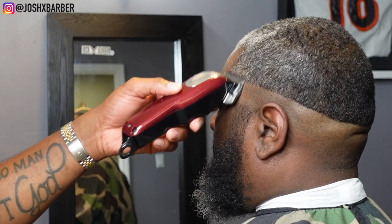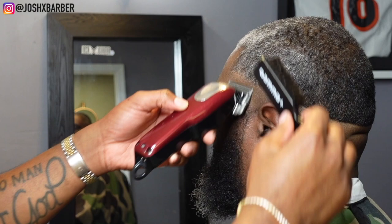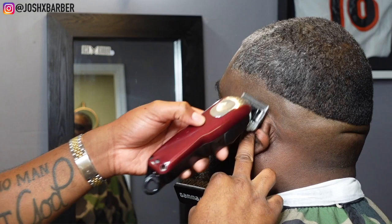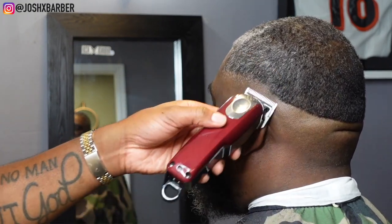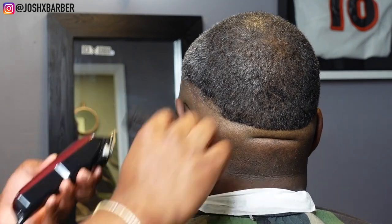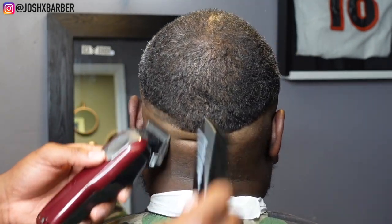Coming in with my cordless Magic Clips, we're going to go up about a half an inch with no guard on and the lever all the way open, setting in our next guideline for this fade. Making sure we keep the width of the guideline the same all the way around the head so we can ensure a balanced fade and it can come out as best as possible.